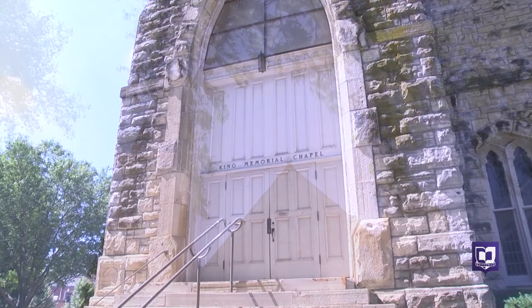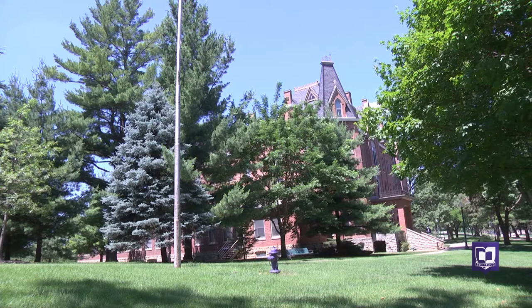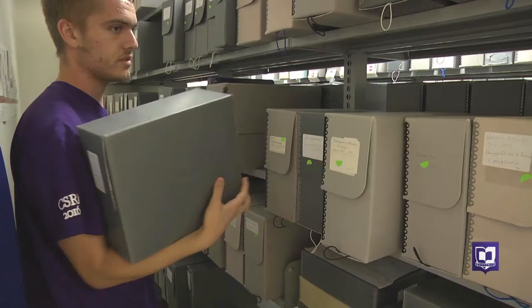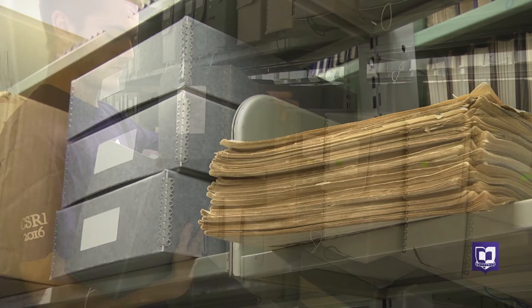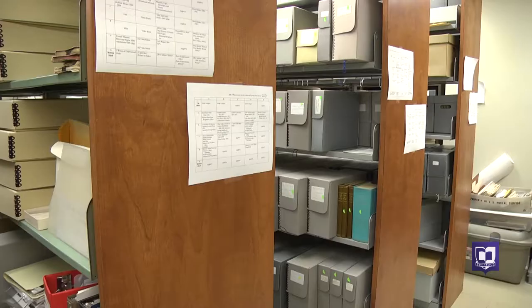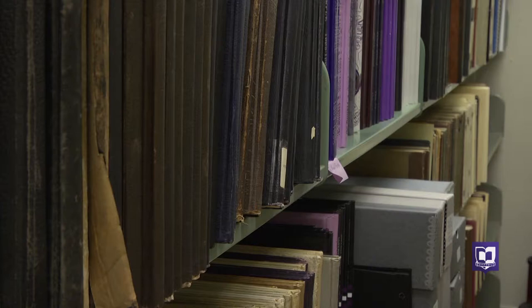History isn't hard to find on a campus founded in 1853, but to discover the details about Cornell College — this is the original blueprint of King Chapel — you have to know where to look. It's kind of a bit of a scavenger hunt. Bradley Kane and Hannah Robertson are conducting that scavenger hunt each day in Cole Library, the home of the college archives.